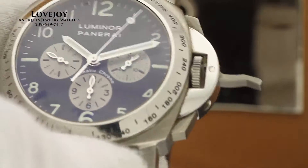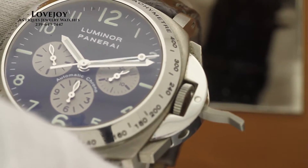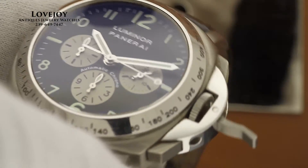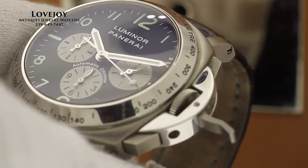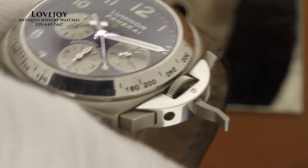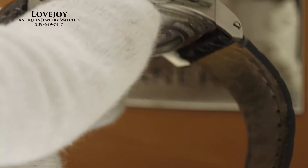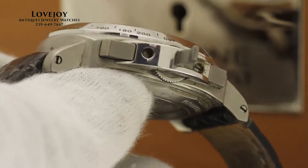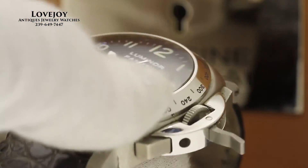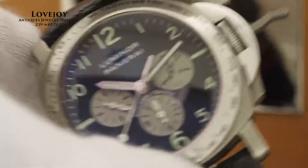The watch comes as complete as it can with the outer black box, the inner oversized pairwood presentation box, and all the certificates and warranty cards that were with it when this watch was purchased new. It's come back from full inspection and certification and is guaranteed to be 100% authentic Panerai. It comes with a one year warranty from LovejoyAntiques as well as free shipping via FedEx worldwide.